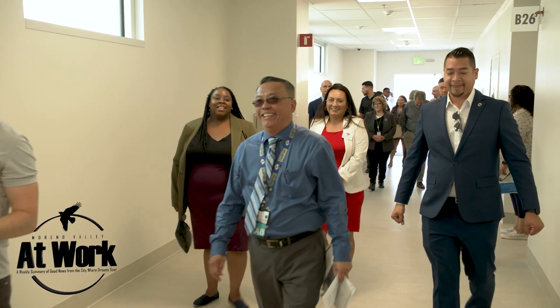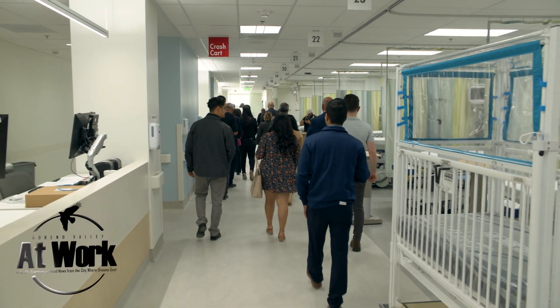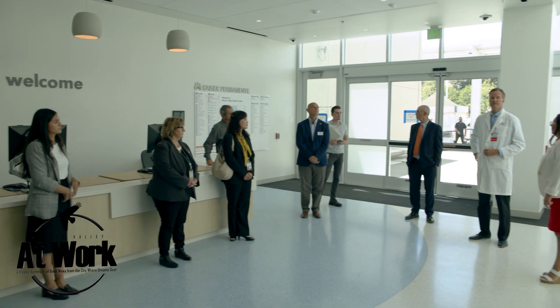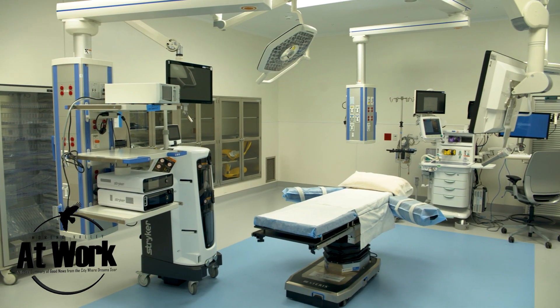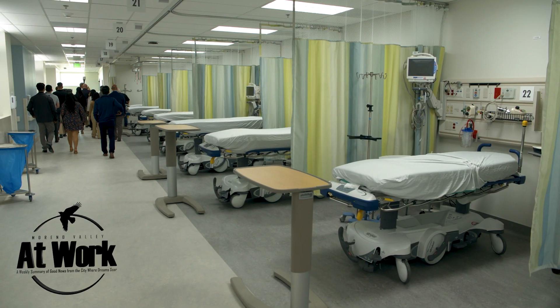This facility is the newest addition to Kaiser's growing Marina Valley Medical Center. The Diagnostic and Treatment Building is over 93,000 square feet of space that features six new operating rooms, pre- and post-surgery care areas, and a post-anesthesia care unit.